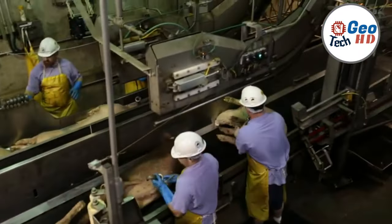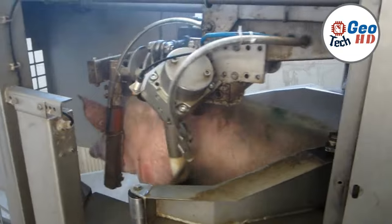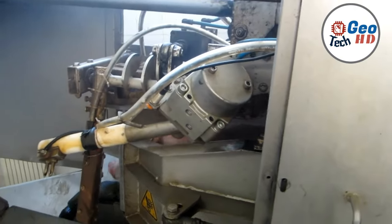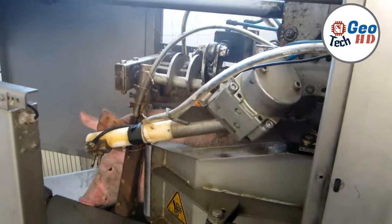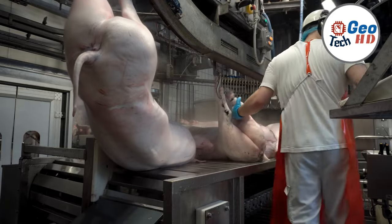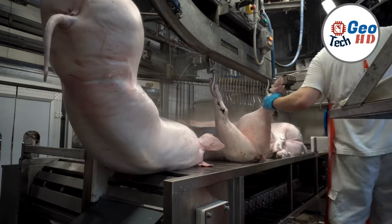The journey begins with the arrival of live pigs at the processing facility. Here, the process of humane and precisely monitored slaughtering unfolds, followed by the meticulous dressing phase. This is where the pig's carcass is expertly cleaned and its internal organs are removed with precision and care.